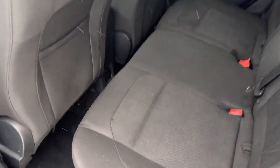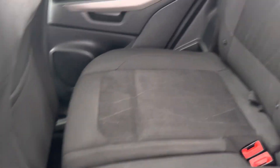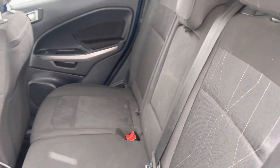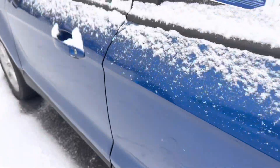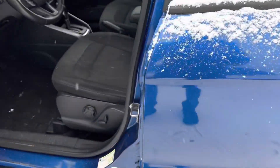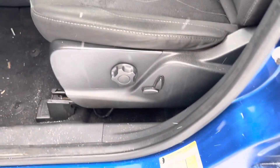Nice black cloth interior — no major stains or anything, no rips or tears. Here's the driver's seat; it is a powered seat, by the way.